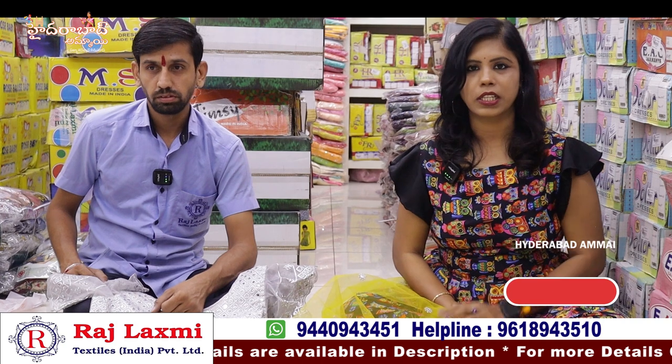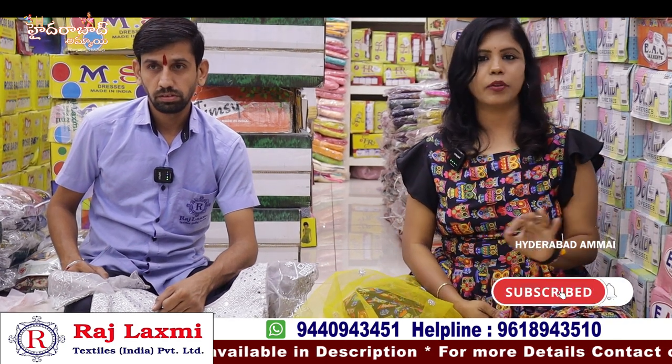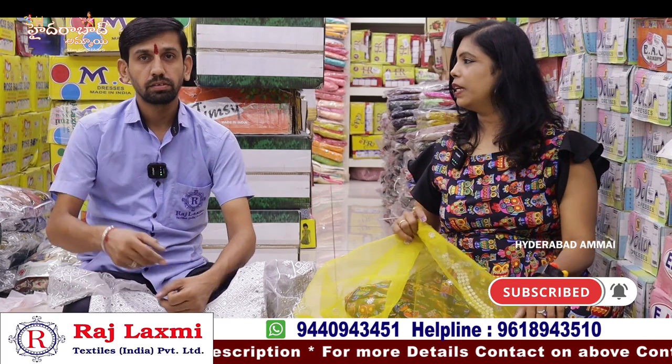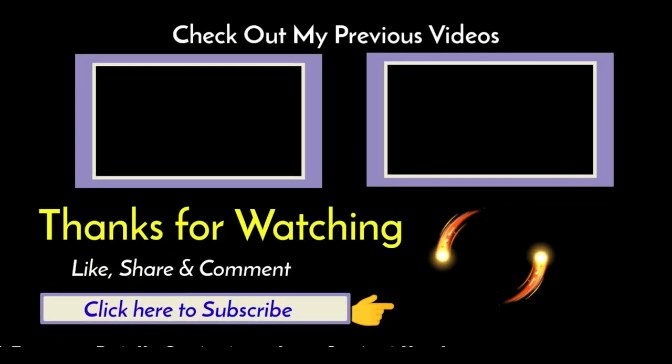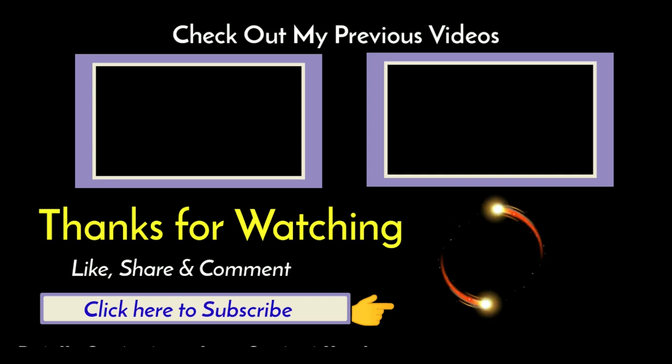If you want to share some of the videos, you will be able to see the latest updates. If you want to like the video, you will be able to share new products. Subscribe to our channel and thank you so much, Mukeshji. Thank you so much for watching. I'll see you in the next video. Bye bye!